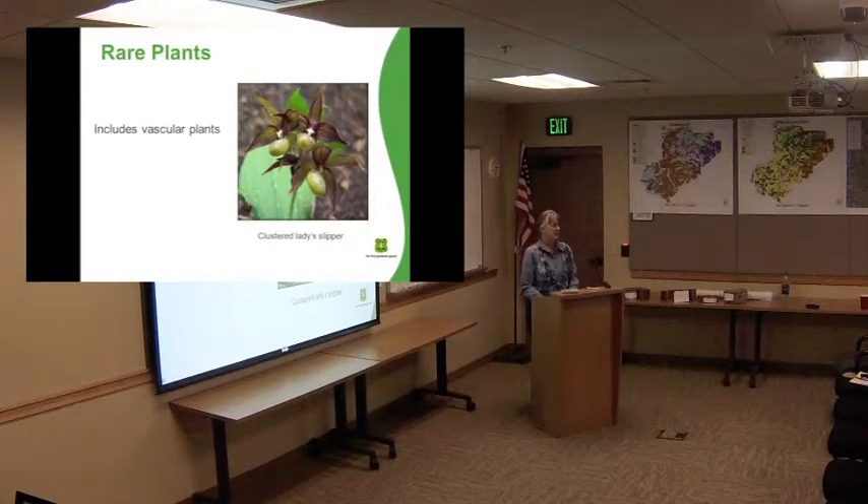I'm going to start with the rare plants — that's the main thing I do. I'm a botanist here, a seasonal employee, and we work all the botany work out of the supervisor's office on the whole forest. So there's a forest botanist and then myself — I'm kind of the crew leader — and then we have a few other summer help people that do a lot of our survey work.